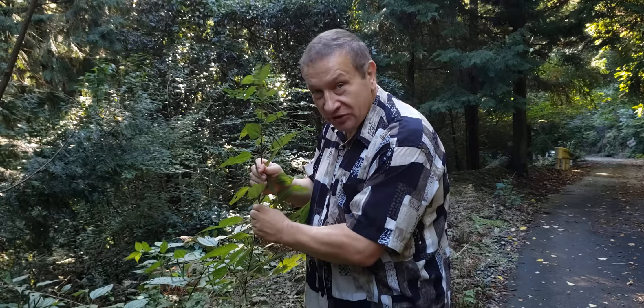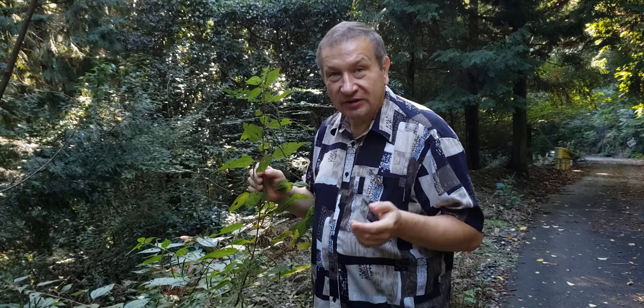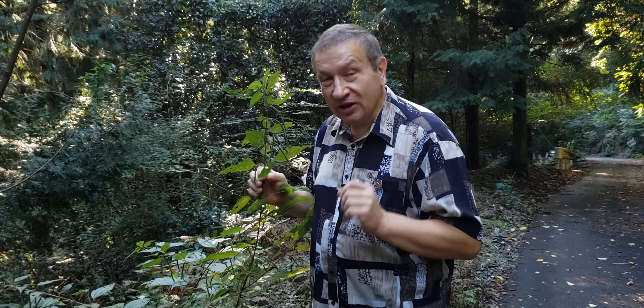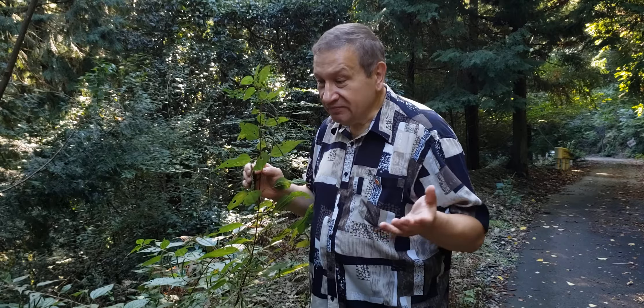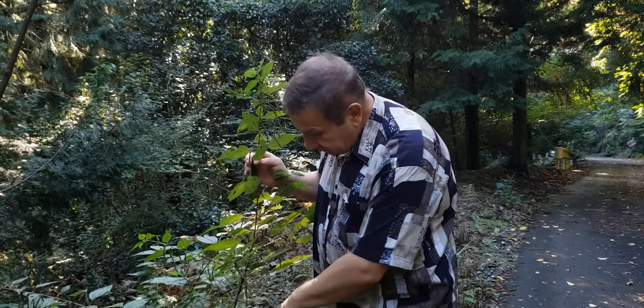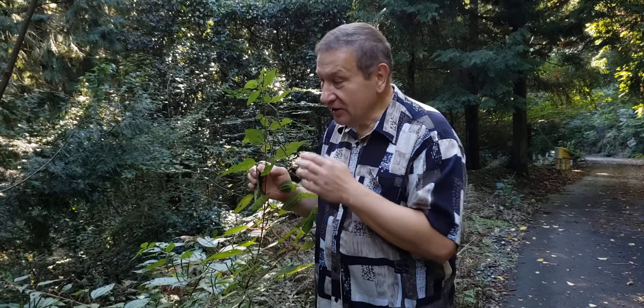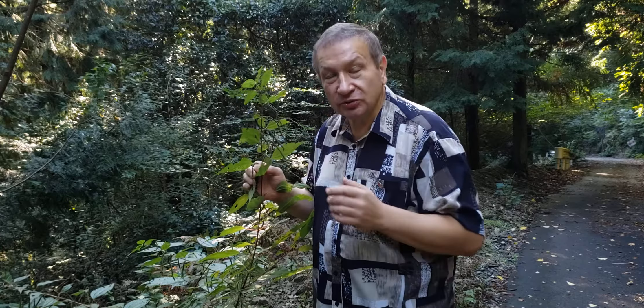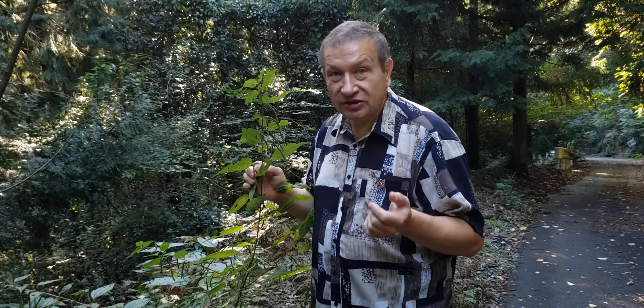Boehmeria is also extremely fibrous, so it was used for a long time for multiple uses related to making fibers. That particular species, Boehmeria japonica, is fully apomictic, which means that the staminate inflorescences developed at the base of plants are absolutely useless, because fruits will develop without fertilization. Each fruit arises without fertilization and a sexual process, so that species will be clonally distributed.